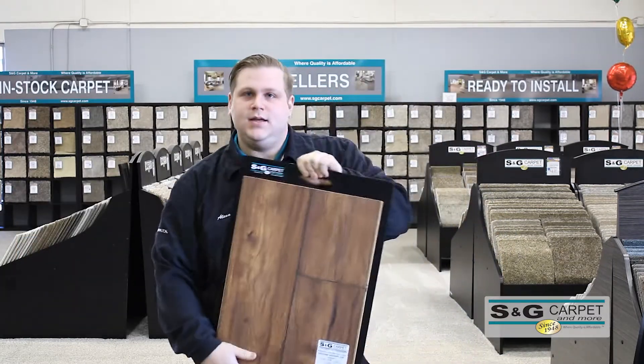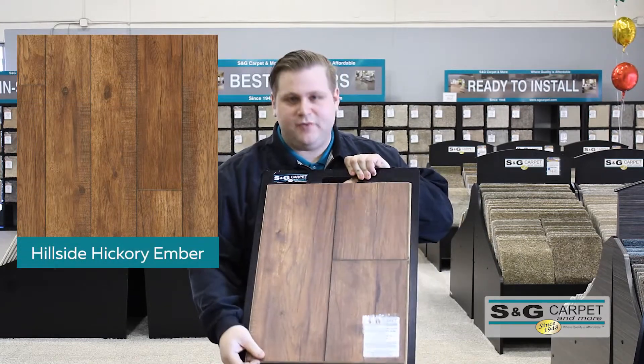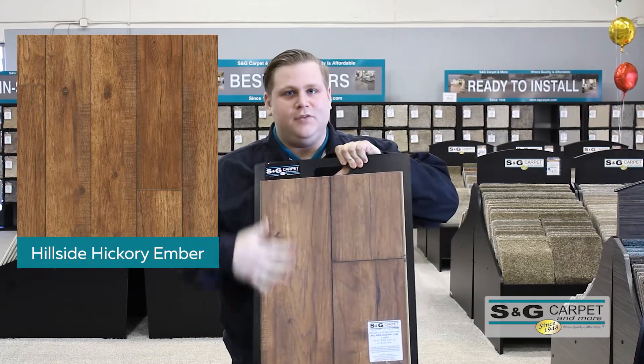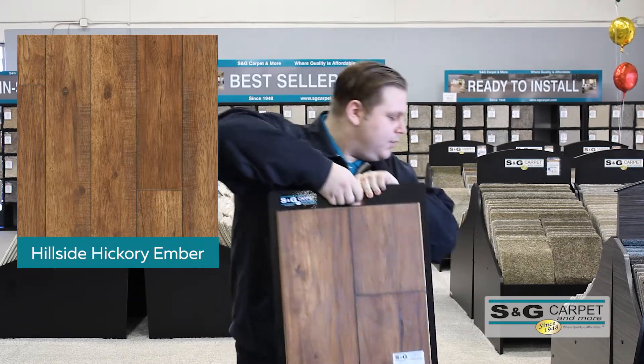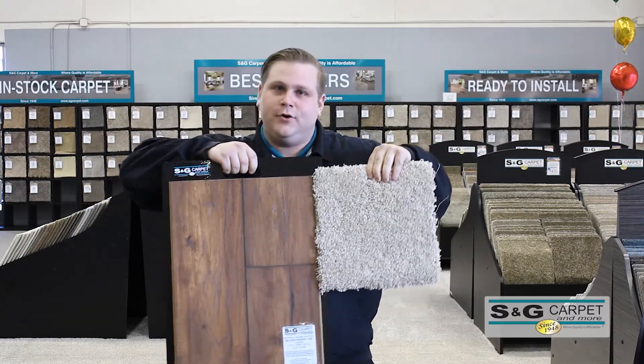My other favorite product is going to be our Hillside Hickory Embers. It's laminate, actually a 12 millimeter so it's going to be great with dogs. I went with this one because it's very rustic and I love the brown tones. It's very warm. When you pair it with the Magna Feek you get this nice brown gold combo.